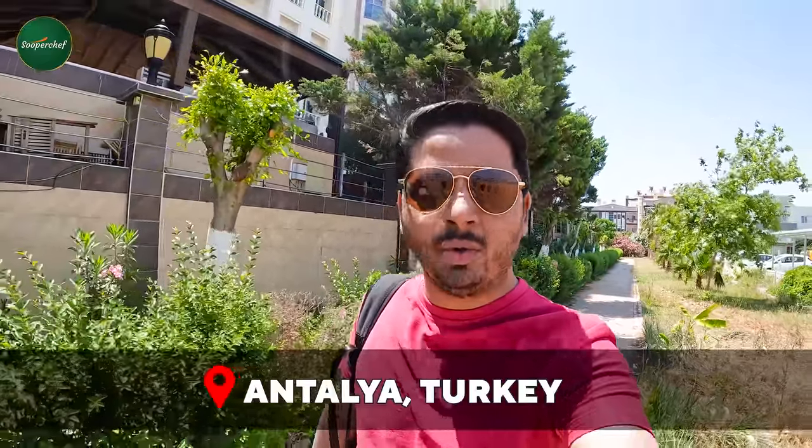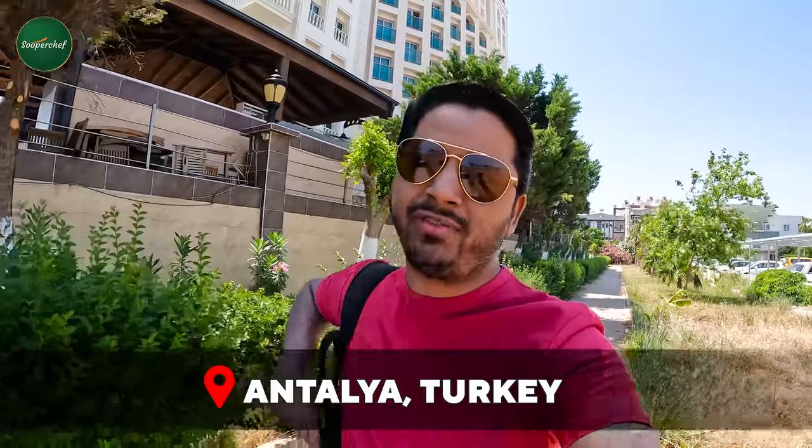Assalamualaikum, how are you? This is Mansoor from Super Chef. At this time I am in Antalya. My flight was from Istanbul, and at this time I am in Antalya.